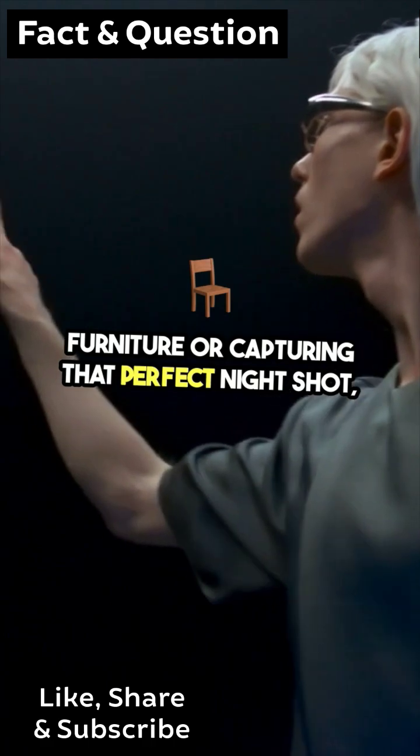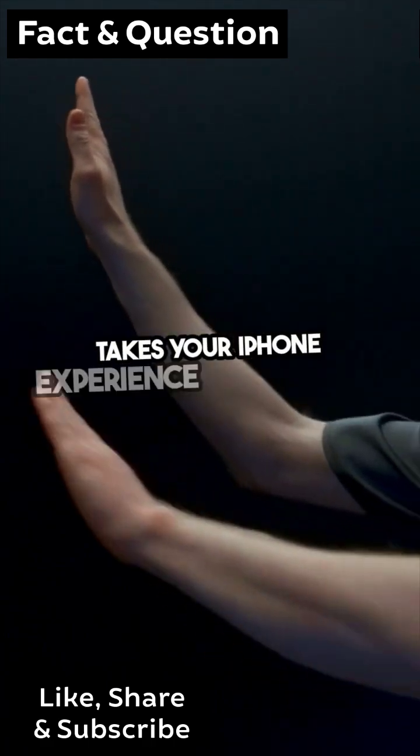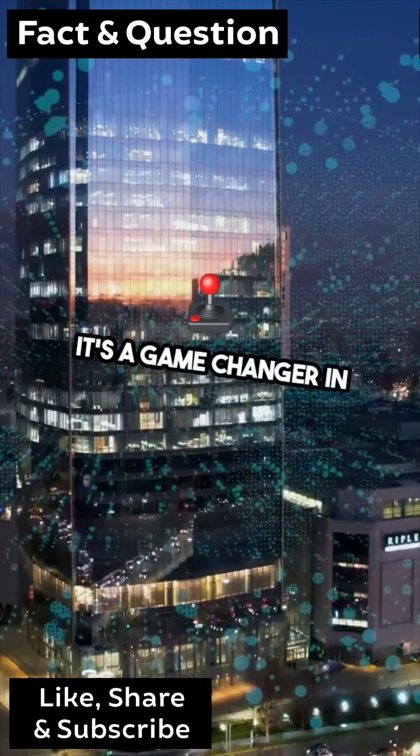the LiDAR scanner takes your iPhone experience to the next level. It's a game-changer in mobile technology.